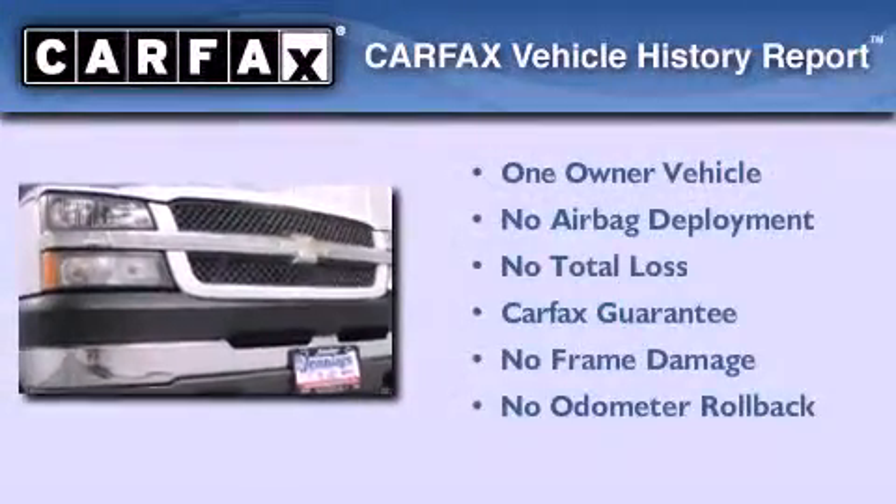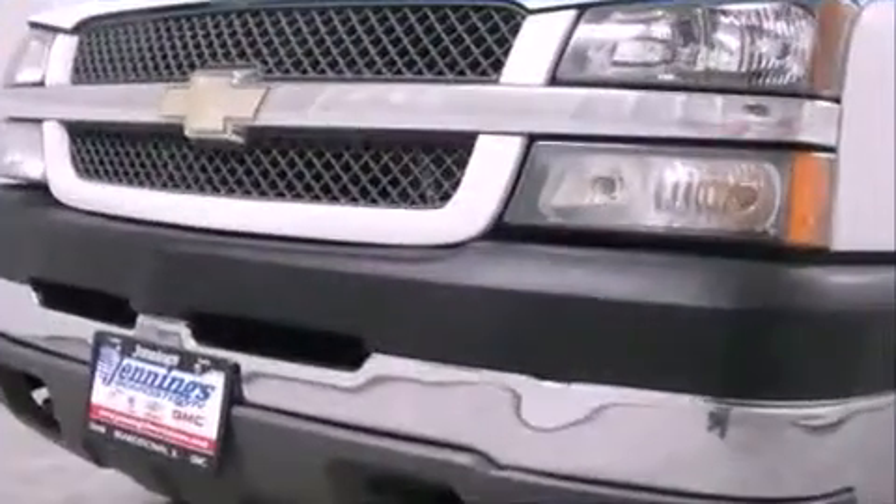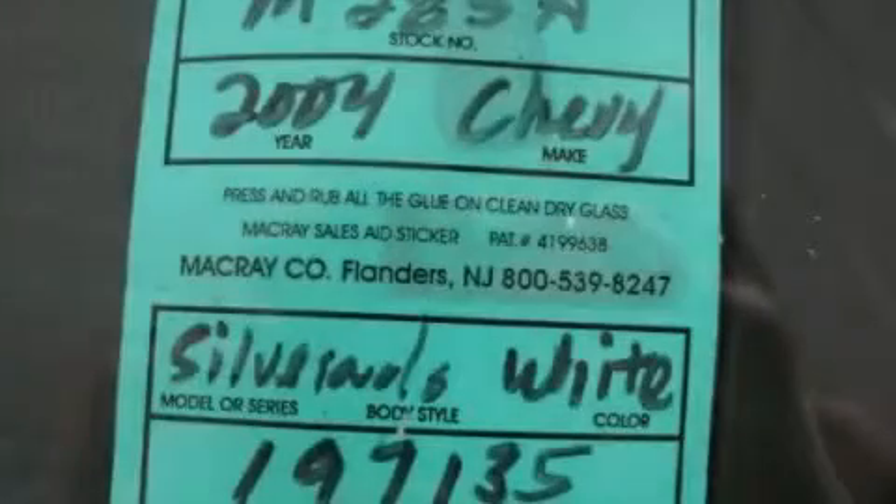This Chevrolet has had only one owner and it qualifies for the Carfax buyback guarantee. Call or visit us right now and arrange your test drive today.